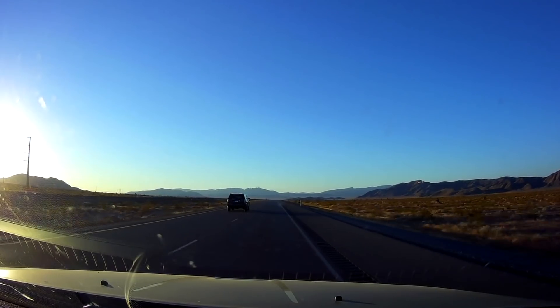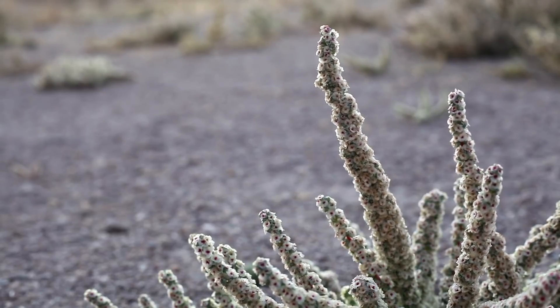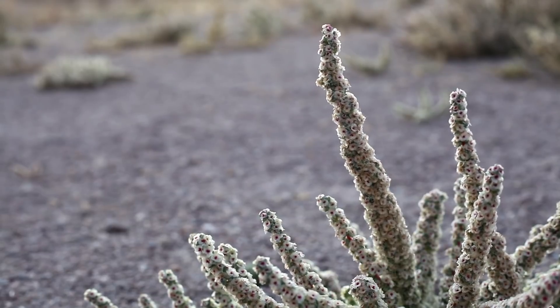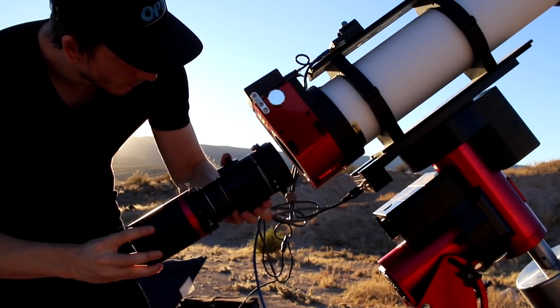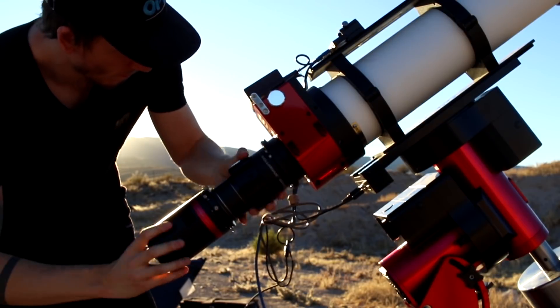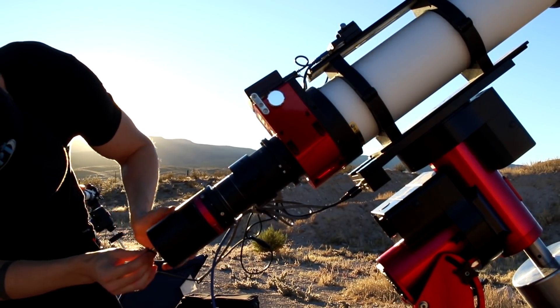After a two-hour drive, we arrived. The area around Alamo is really pretty — much different from Las Vegas, more greenery. Here I am screwing in my QHY 600C, which came as a loaner from Mark. It's attached to the Moonlight focuser, which is amazing, and look at how massive it is.